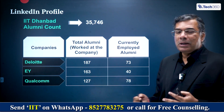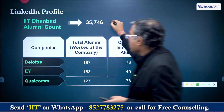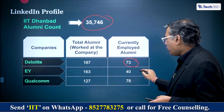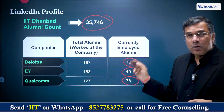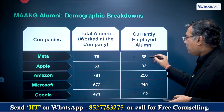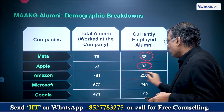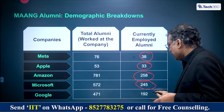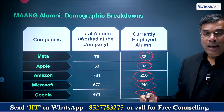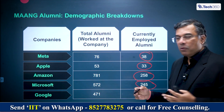When we looked at the LinkedIn profiles, there are 35,746 students we found who studied at IIT Dhanbad. When we looked at that data, about 73 are working in Deloitte, 40 in EY, 78 in Qualcomm. But the real story is the trillion dollar companies: 38 are working in Meta, 33 in Apple, 258 in Amazon, 245 in Microsoft, and 192 in Google. So even the big tech companies recruit there, though a large proportion go to mining, manufacturing, steel, and infrastructure companies.